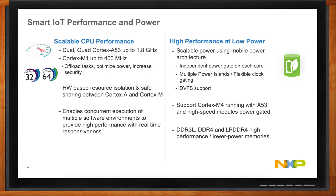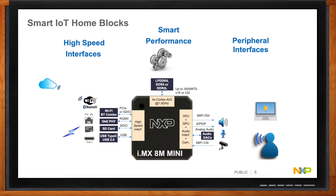Under the hood, specifically the i.MX 8M Mini from NXP, the smart home building blocks include high-speed interfaces: you need to connect to Wi-Fi, Gigabit Ethernet for plugging into a network, SD cards for recording or memory capture, and USB for connecting to devices. For peripherals, you have the MIPI DSI display interface — a low-cost, high-performance interface to a low-cost display.